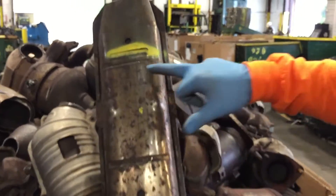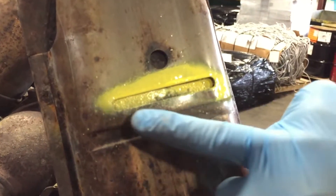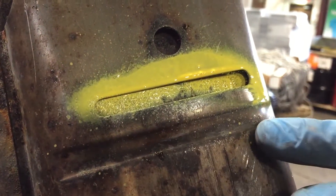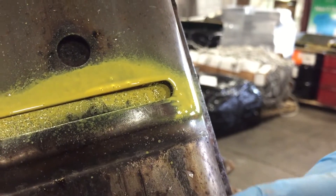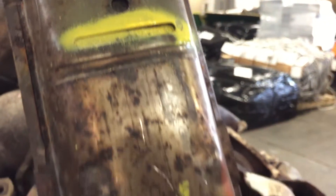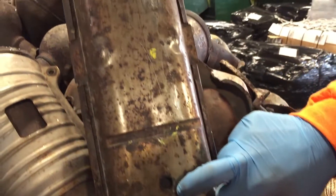Ford is traditionally known for its slots and its dots. This slot shows where the catalytic converter serial code is. We put a little paint on there to highlight where the numbers are. There is not a specific Ford logo as there are on many other ones, but the dot, the slot, and then another dot down here is a very great indication that this is a Ford cat.